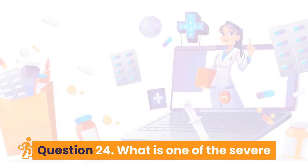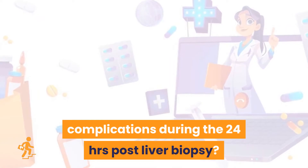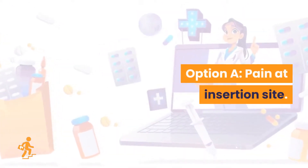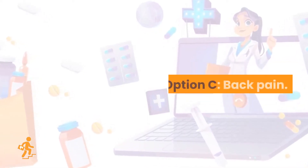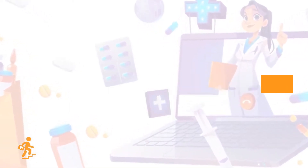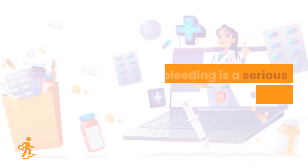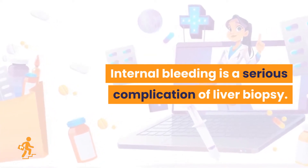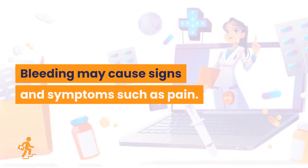Question 24. What is one of the severe complications during the 24 hours post-liver biopsy? Option A: Pain at insertion site. Option B: Nausea and vomiting. Option C: Back pain. Option D: Bleeding. The right answer is Option D: bleeding. Internal bleeding is a serious complication of liver biopsy, and bleeding may cause signs and symptoms such as pain.